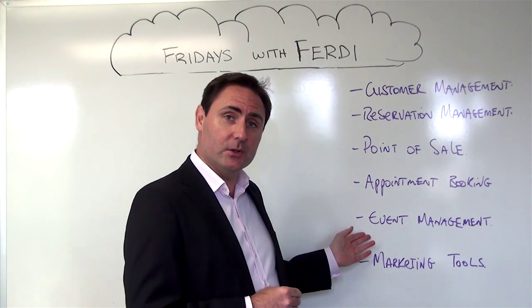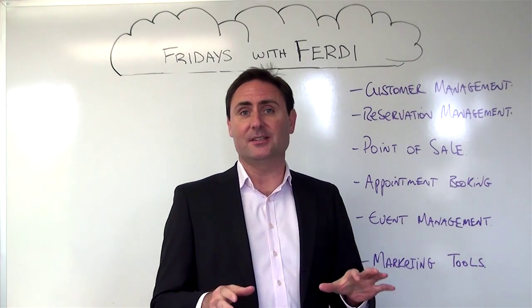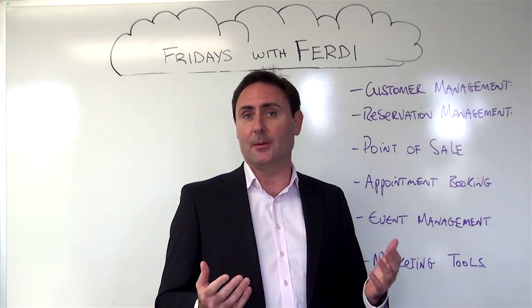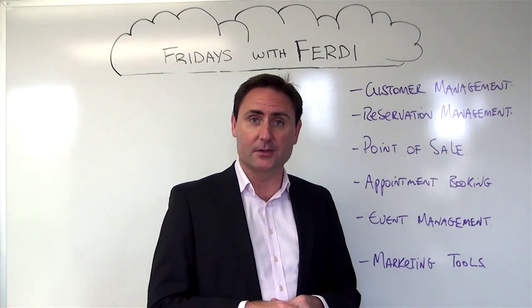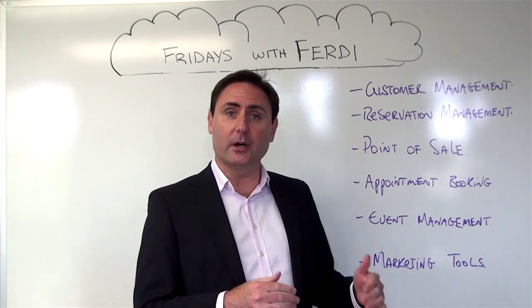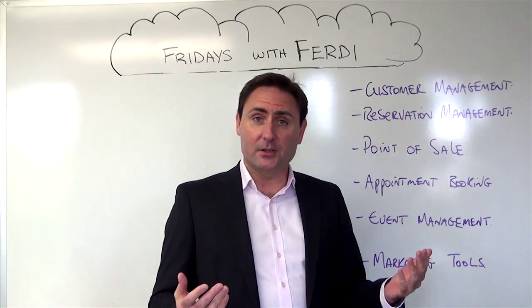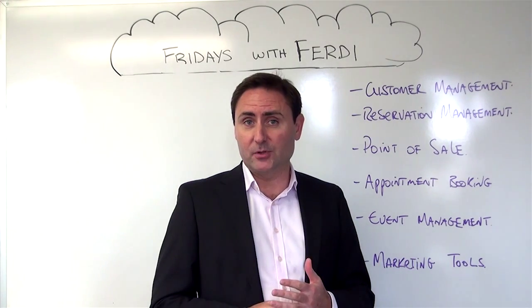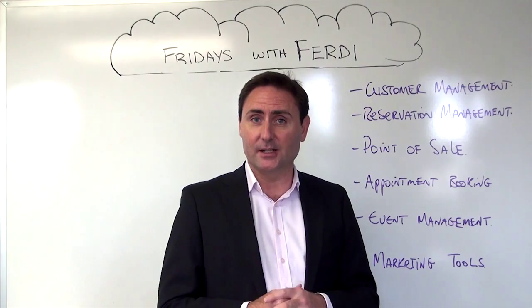Event management solutions — if you're running a food fair at your hotel, any event is easily managed with these online applications, something like Eventbrite, one of the more popular applications we find in our stores. And finally, marketing tools, where we all understand how important it is to market your business. Email marketing tools, loyalty management tools — all available as cloud-based applications to the hospitality industry also.